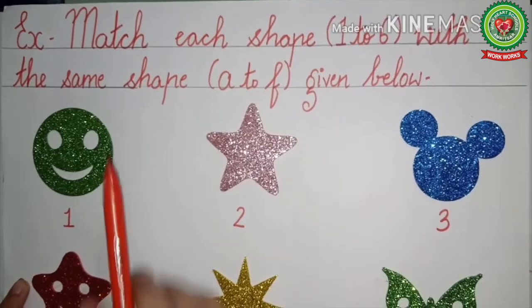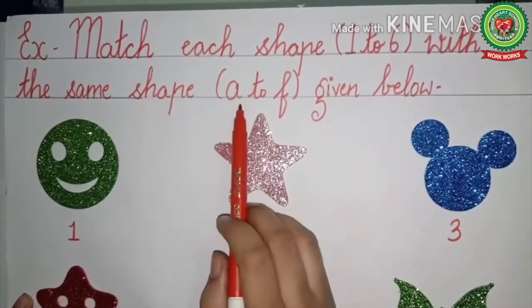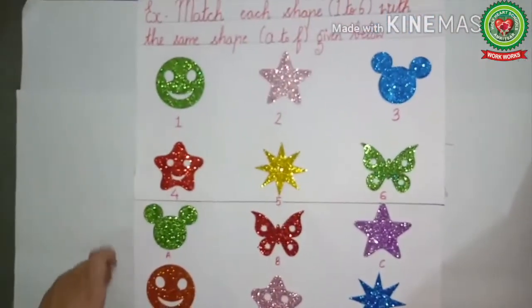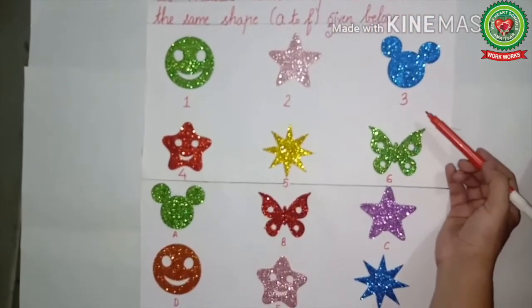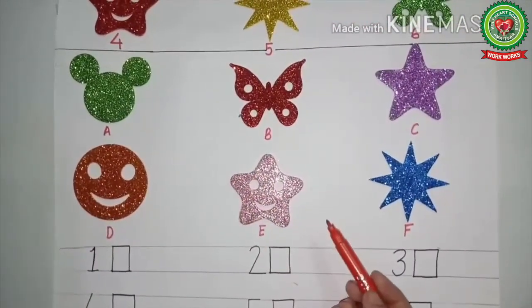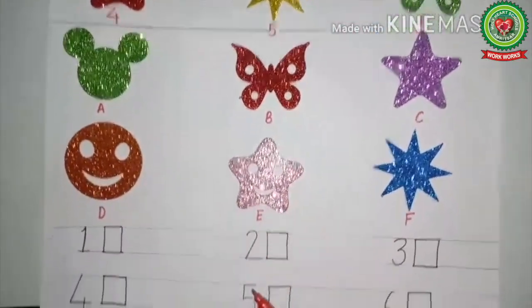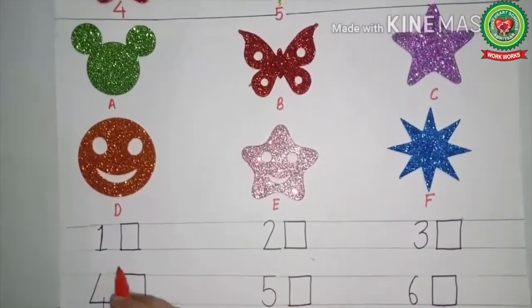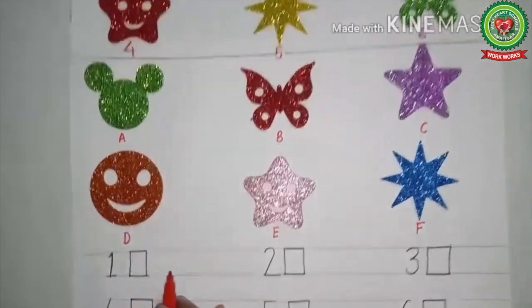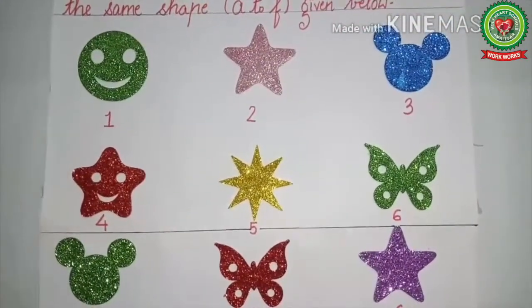Now let's do matching of the same objects. Read the statement with me: match each shape one to six with the same shape A to F given below. As you can see, this page is divided into two parts. In the first part the numbers are written, whereas in the second part the letters are given. We will match the first part with the second part and write the answers down. The numbers are already written; after matching we will write the letters.